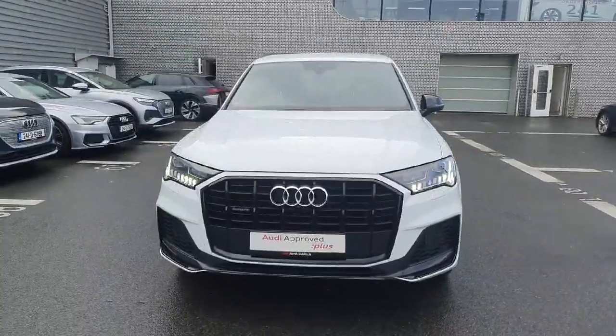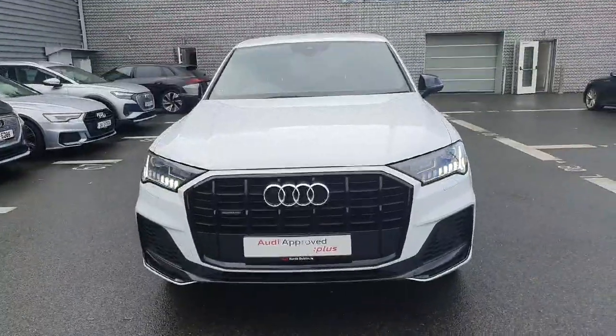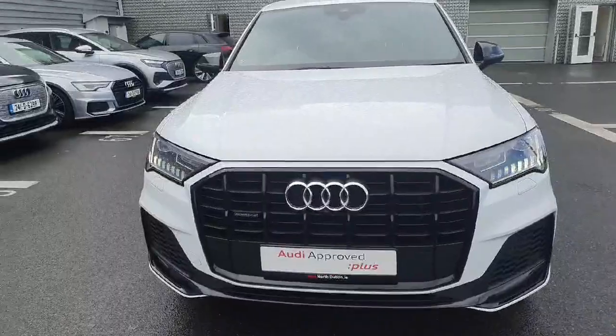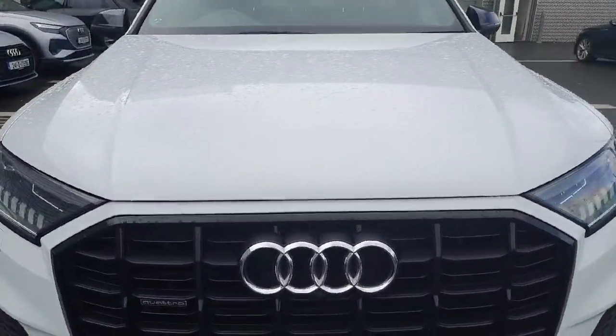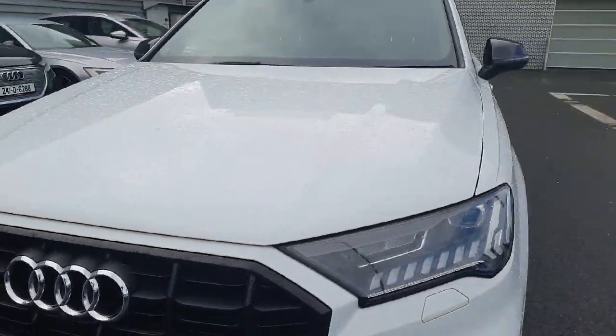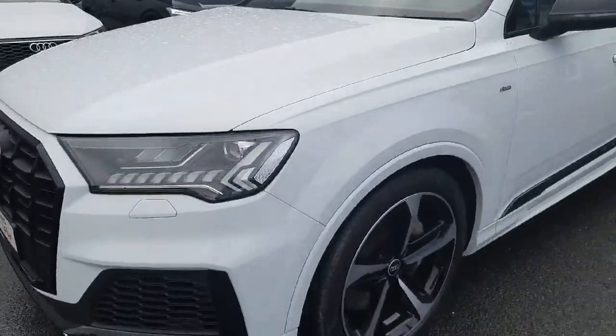Hi guys, Carrie here in Audi North Dublin, and here we have our 2021 Q7 Black Edition 55 TFSI e Quattro. It is an S Line vehicle. At the front we have our signature front frame grille with the iconic Audi badge, our front parking sensors, and our front LED headlights.